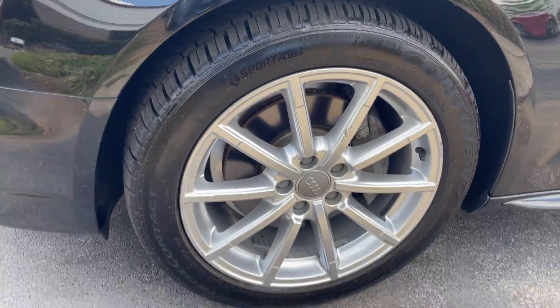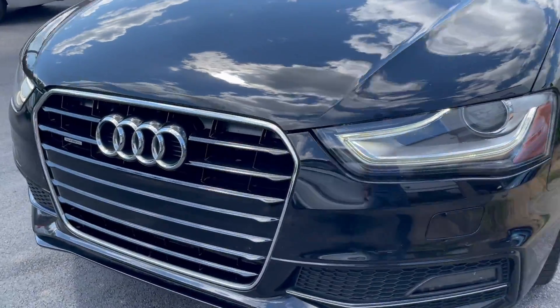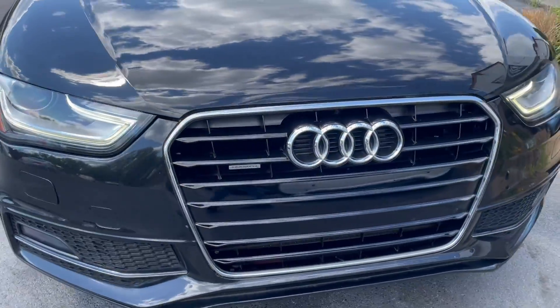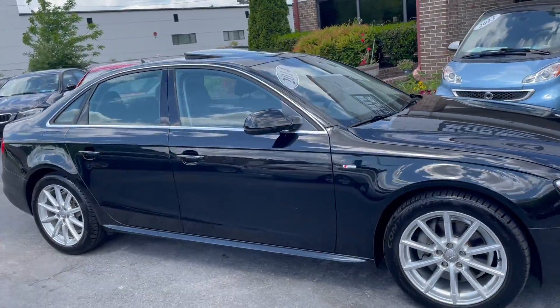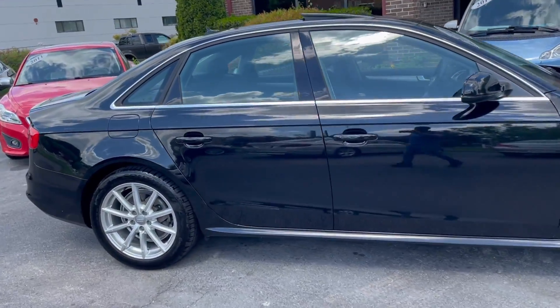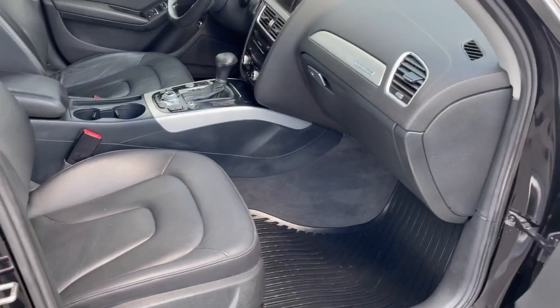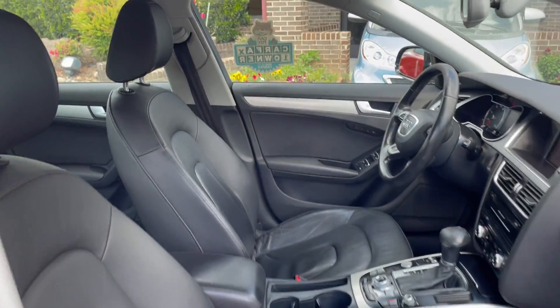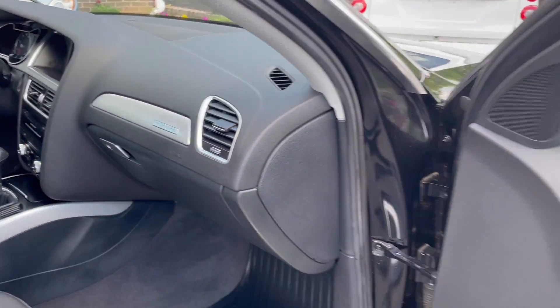Really awesome set of wheels all the way around. LED Xenon headlights. Check out that front grille — of course, quattro all-wheel drive through Audi. Just an awesome example. Locally owned and serviced right here in Knoxville, Tennessee, so no rust. Gorgeous undercarriage, and the interior is just absolutely as nice as can be.